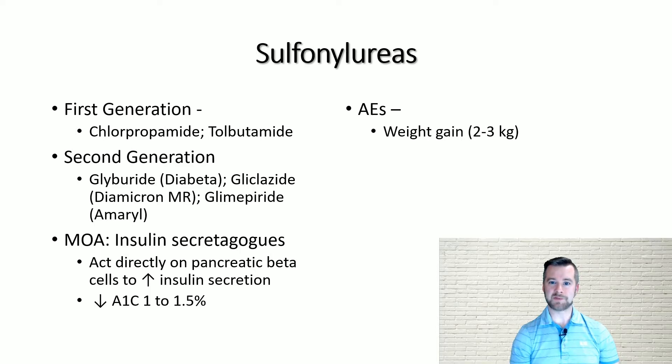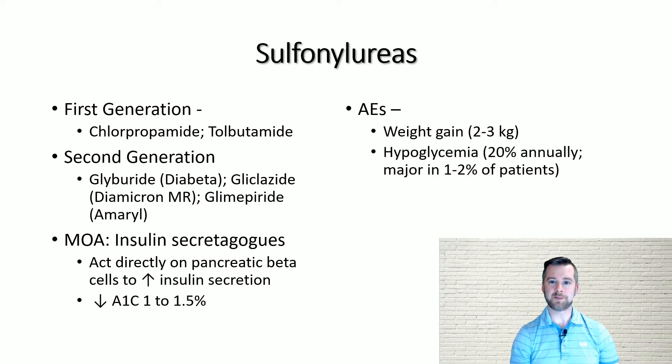Specifically, side effects may include weight gain of about 2 to 3 kilograms and hypoglycemia, occurring at an incidence of about 20 percent annually, with major hypoglycemia happening in 1 to 2 percent of patients.